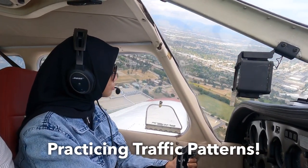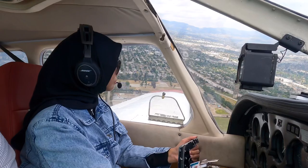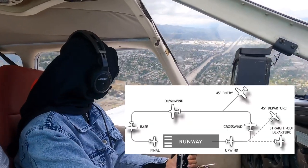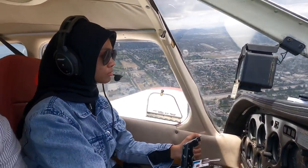So traffic pattern is a procedure or method that pilots use for takeoffs, departures, arrivals, and landings. The shape is kind of rectangular, consisted of different legs: upwind, crosswind, downwind, base, and then final. It's a fun subject to practice.